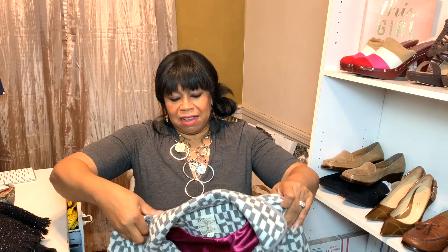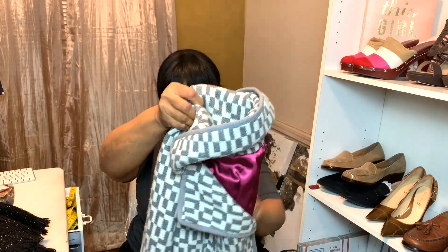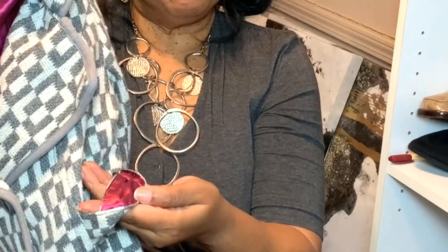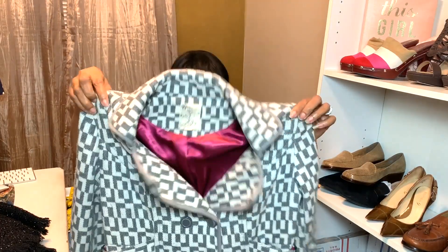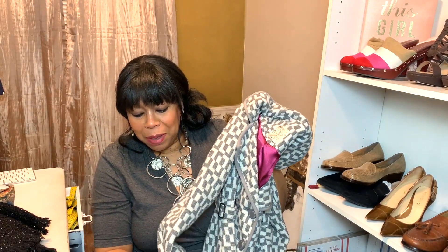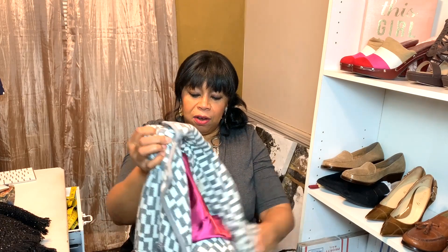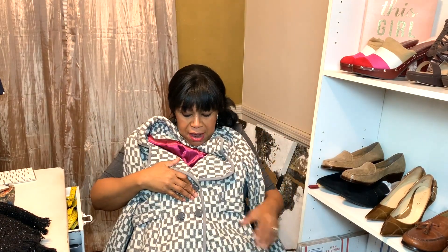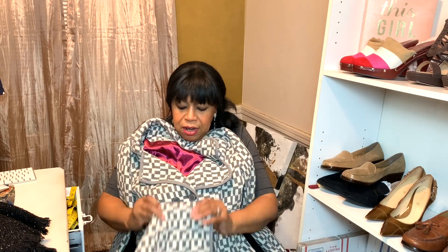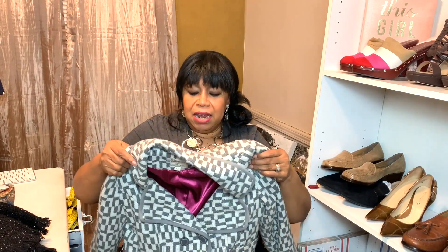It looks like a vintage piece, but nah, this just came out — nobody was wearing this back in the day. The little faux belt has the pink lining on it, and the sleeves have a little belt around them with the pink lining too. It only has one little stain and I might try to get that out, but I don't like messing around with cleaning clothes.